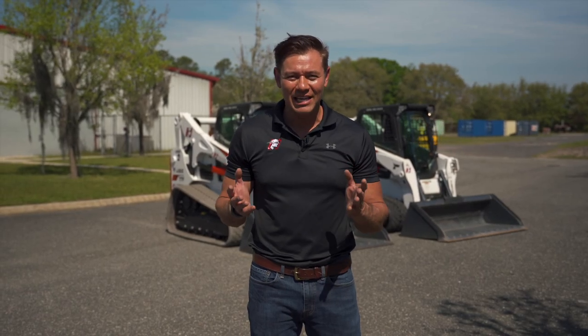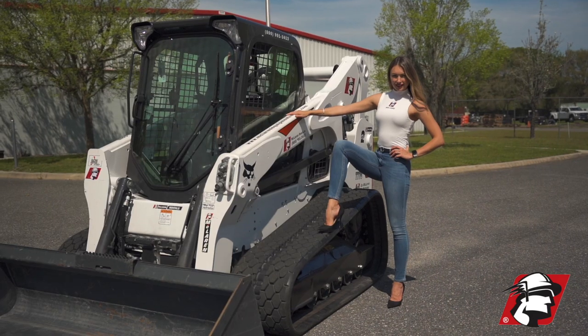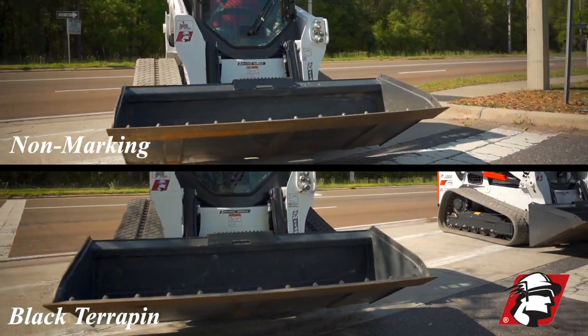RJ Doyle, McLaren Industries. Today we're testing our Terrapin rubber tracks — our non-marking Terrapin versus our black Terrapin. What we wanted to show you is when you're working on driveways and sidewalks, the non-marking Terrapin does not leave any marks.